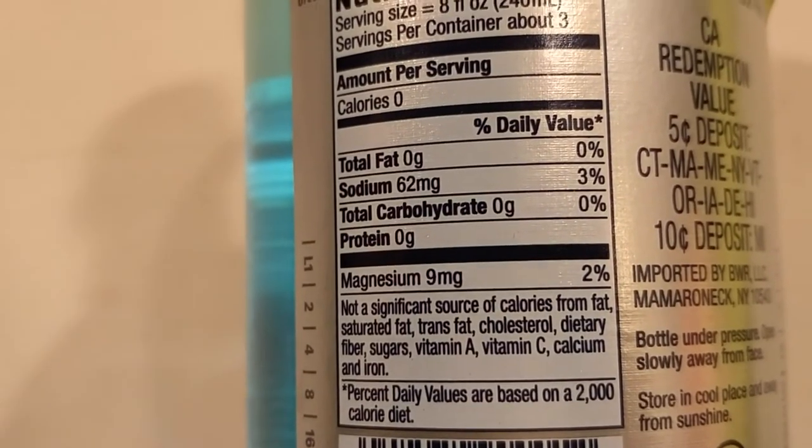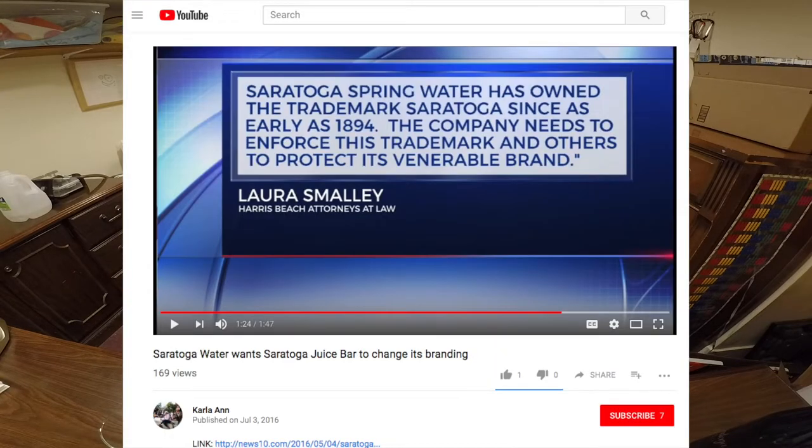Selters Mineral Water is carbonated and has a high mineral content, and it's a product of Germany. Saratoga water is a product of New York — it's actually from the town called Saratoga, New York. I was researching this and found that Saratoga has a history of suing other companies who use the name Saratoga, because they have the trademark for it. There's another company called Saratoga Juice Bar which is being sued by this company because they have Saratoga in the name.